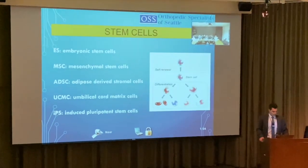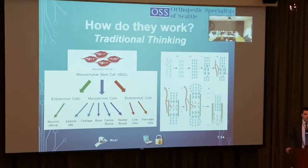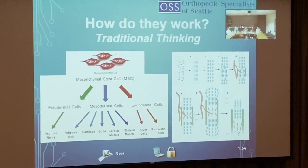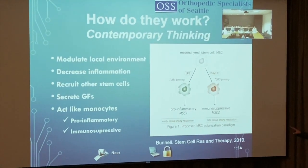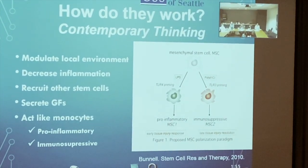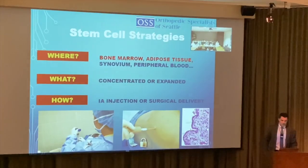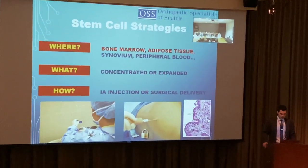For stem cells: traditional thinking was that they differentiate and regenerate cartilage, but contemporary science shows that's not really true with currently available techniques. Instead, stem cells modulate the local environment, decrease inflammation, recruit other stem cells, and release growth factors — essentially acting like a very potent anti-inflammatory. The main sources are bone marrow aspirate and adipose tissue.